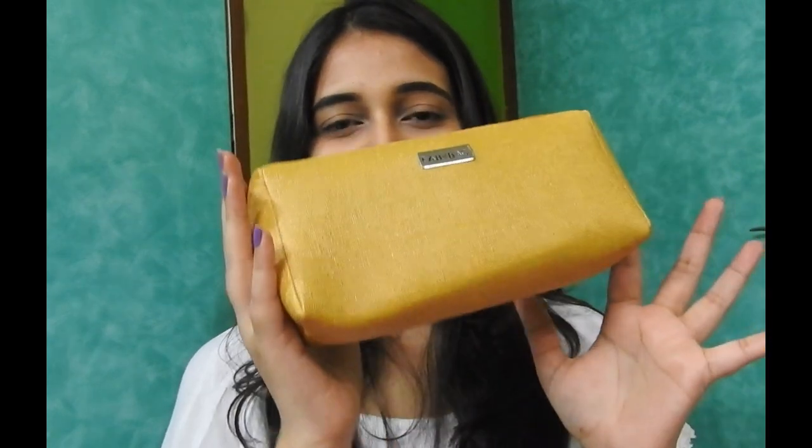Hey guys, I'm Nidhushree Singh and welcome to my channel The Deva Soul. In today's video, I'll be unboxing my July 2018 Fab Bag. If you don't know what Fab Bag is, it is a monthly subscription service in which you receive 6 beauty and makeup products for $5.99 per month. There are 3 month, 6 month, and 12 month packages also available.